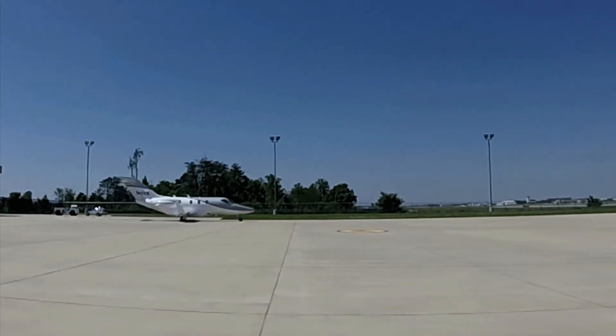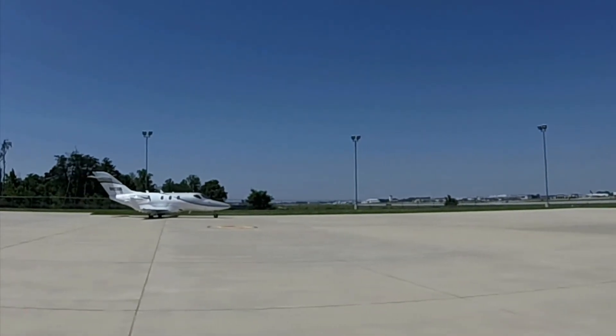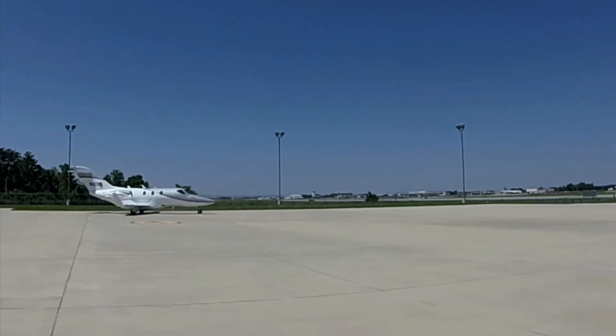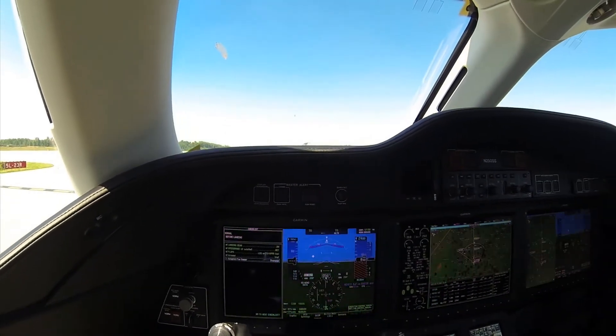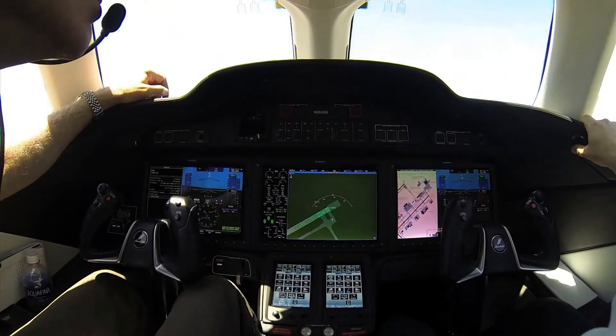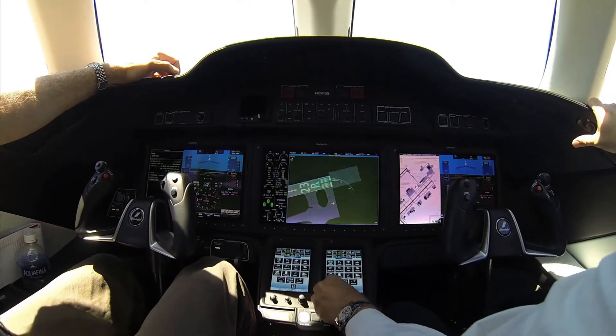We recognize the need for quick access to temperature functionality and lighting configurations — for example, when crossing an active runway, you want to turn on your strobe lights. We still have the ability to do all that through the systems control button.